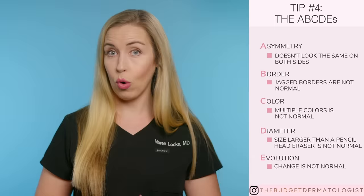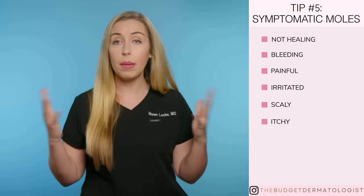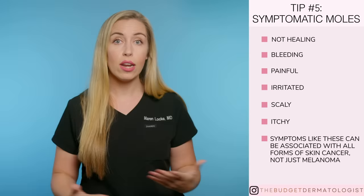Tip number five: is your spot symptomatic? If you have a spot or a bump on the skin that is not healing, bleeding, painful, irritated, scaly, itchy, or some other symptom, that is not normal. It may or may not be melanoma, but regardless, it's still not normal. Symptoms like this can be associated with all forms of skin cancer, not just melanoma. So get it checked.